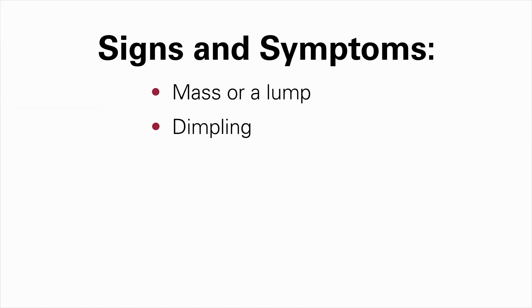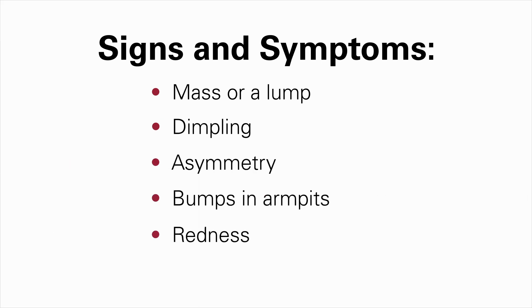If one feels a mass, a lump, dimpling in her nipple, things that don't look symmetric, new lumps and bumps in armpits, redness of the skin, things that are warm to touch — these are signs to watch for.